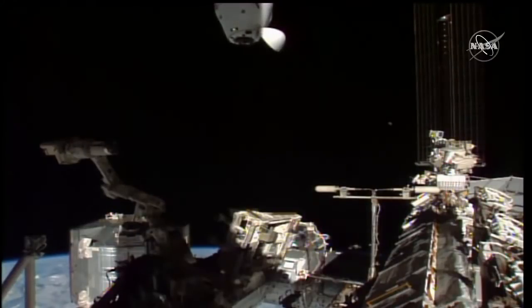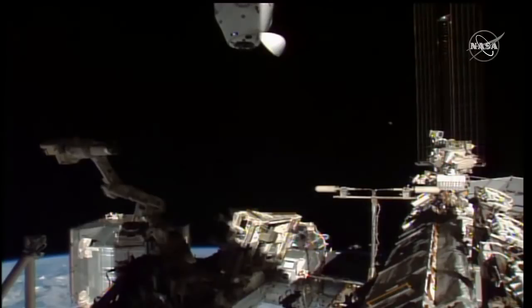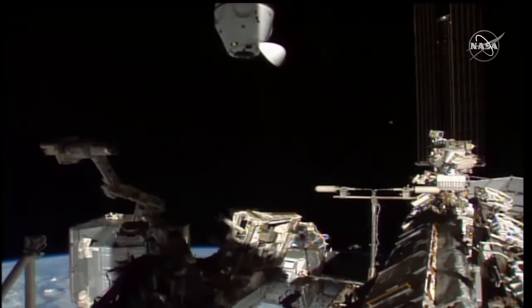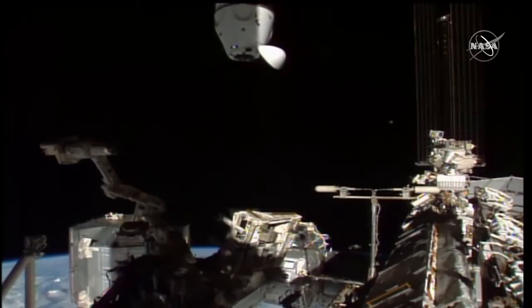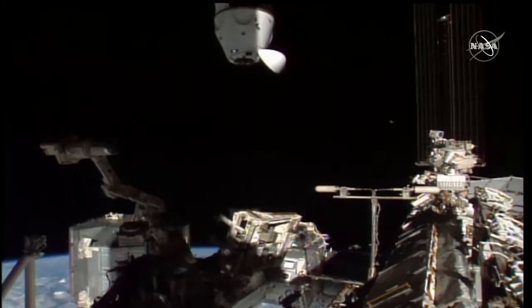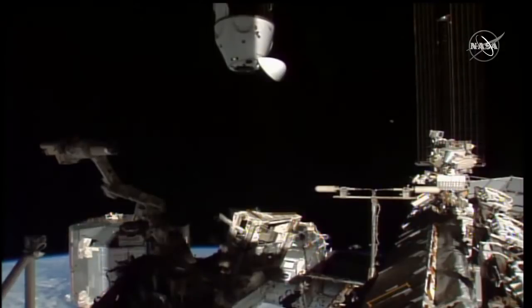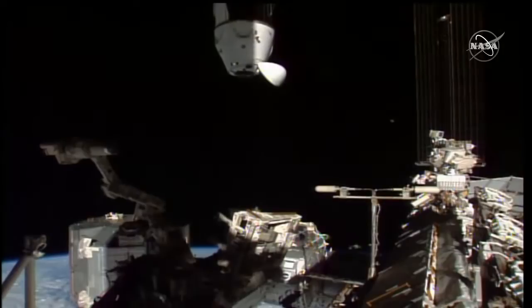If you recall from the previous version of Dragon — the cargo capsules — they docked to the station, actually not by docking, but by berthing, which essentially required the robotic Canadarm to grapple the spacecraft and bring it to the station manually. So to see Crew Dragon, this upgraded version, flying on its own without any assistance and able to dock autonomously with the space station is an awesome capability that's just so great to see.